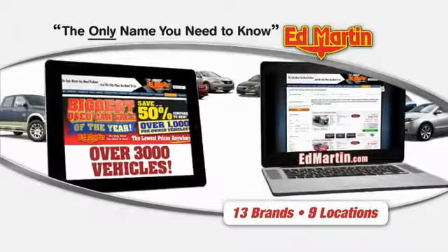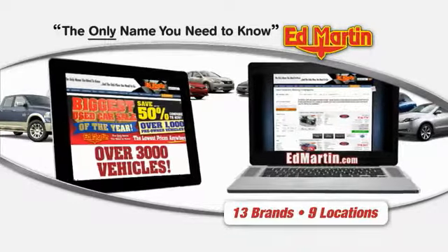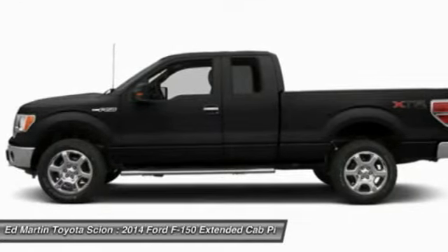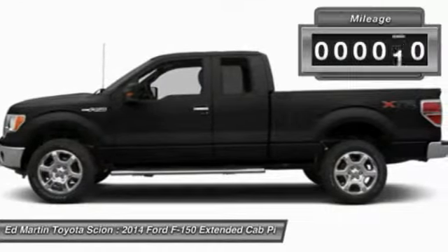Thank you for clicking our video. You can also shop over 3,000 more cars and trucks online at EdMartin.com. The 2014 F-150. A Ford F-150 knows how to handle any situation. It's built to follow orders. No whining.